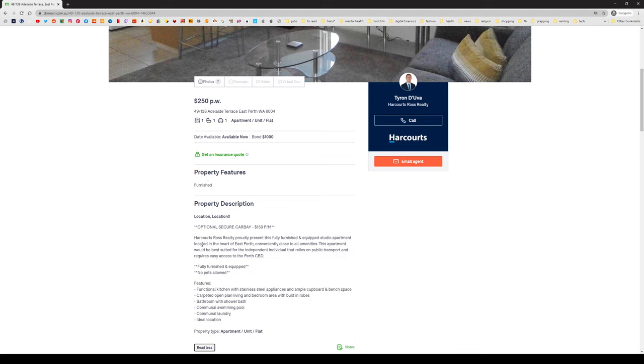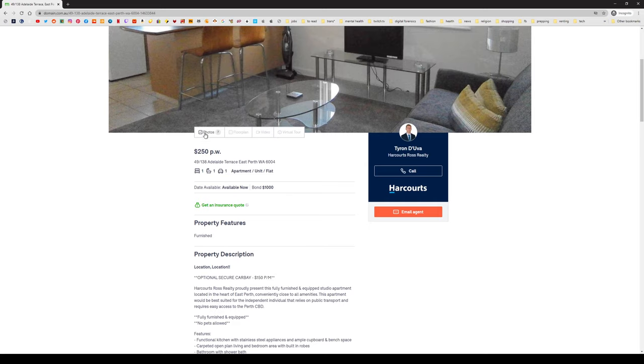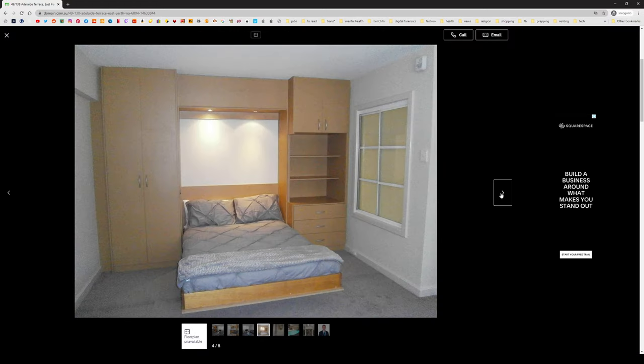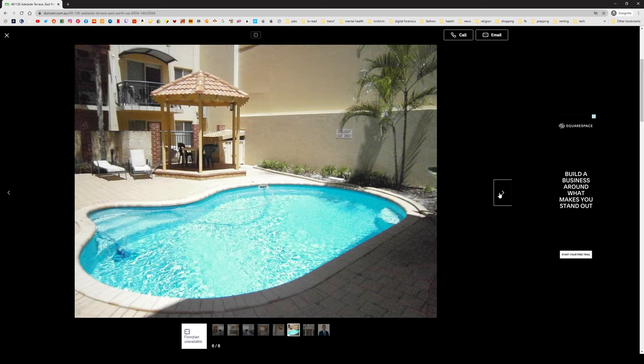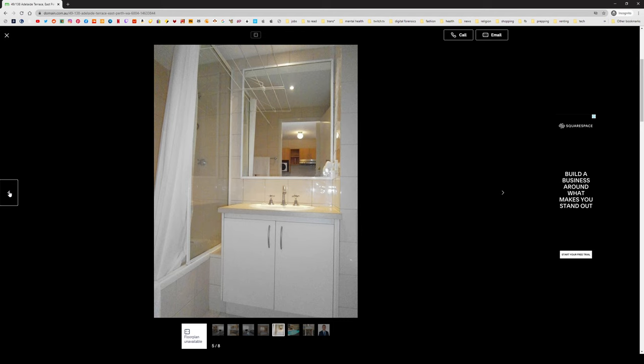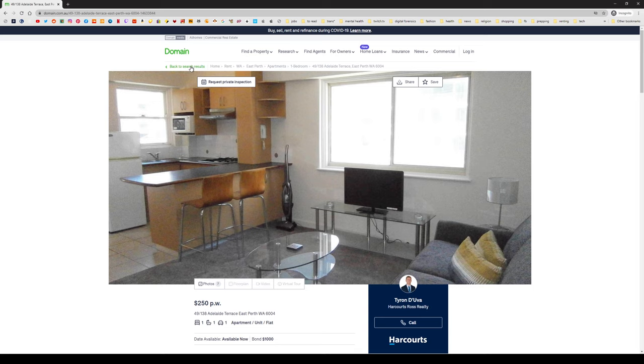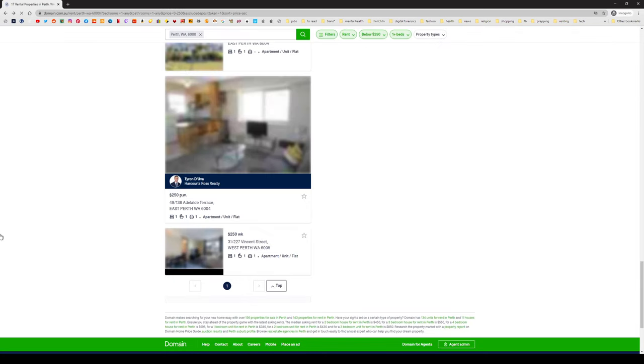It's good — there's another one at $250 a week. Furnished — no, that's not good. Communal swimming pool, but I don't need that. No pets allowed. There's the carpeting and it's furnished — so that's a killer. I guess it's nice to have a pool, but the carpet and the furnished are the killers. Yeah, I need my own bed.